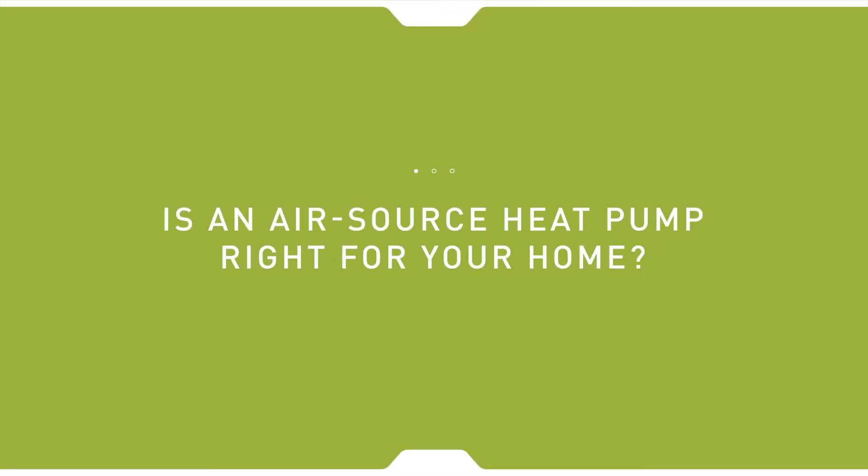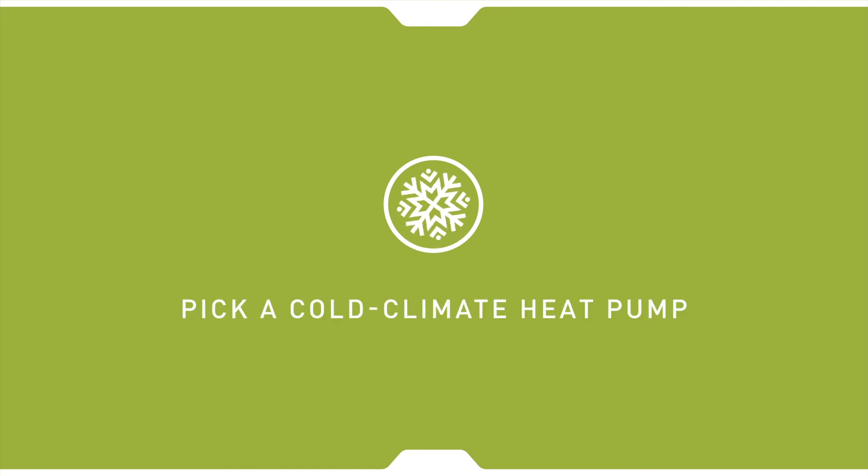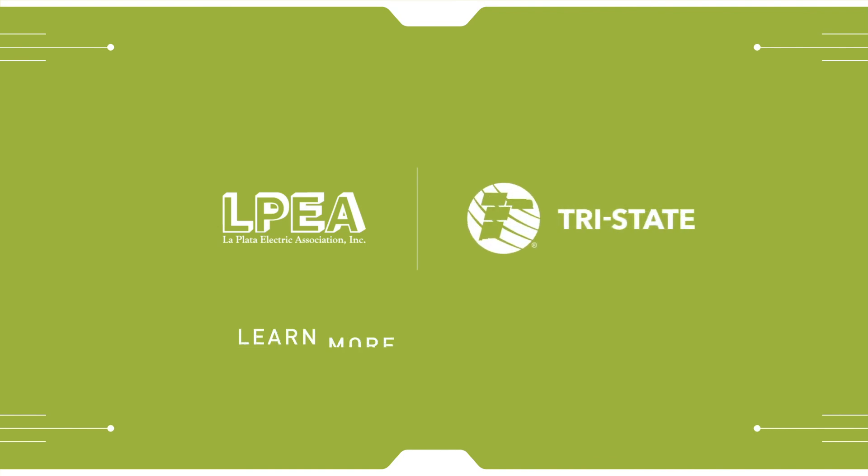Considering installing an AirSource heat pump in your home? Here are some tips to keep in mind. Work with an HVAC contractor in your area to size the unit appropriately. Be sure to pick an AirSource heat pump system that is designed for cold climates. Finally, to find out about potential rebates and incentives, contact your local electric cooperative or public power district. Learn more today.